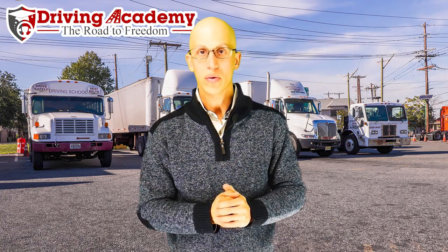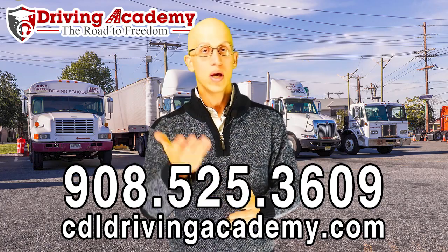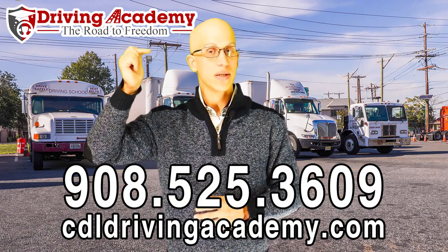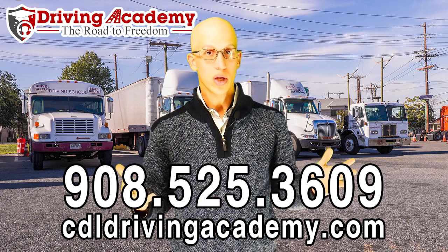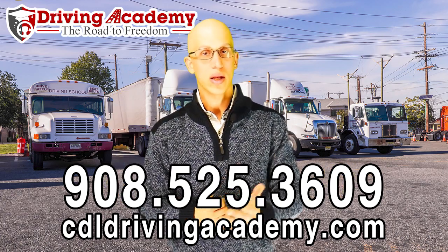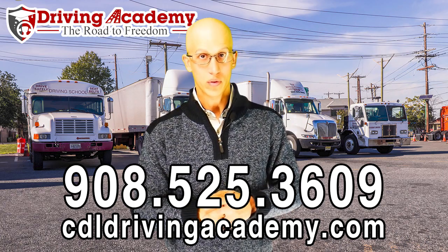We'll get you ready to pass the road test and then show what a great job we did teaching you to be a safe driver out there in the real world. If you're interested in learning more about becoming a safe driver or getting your CDL license, give us a call at 908-525-3609, or take a virtual school tour to find out about pricing and which course best fits your needs. The link below is cdldrivingacademy.com/tour. Our mission is to help a million people get on the road to freedom — and what's more free than driving where you want to go safely and making money while doing it?